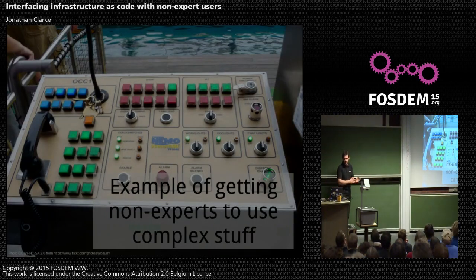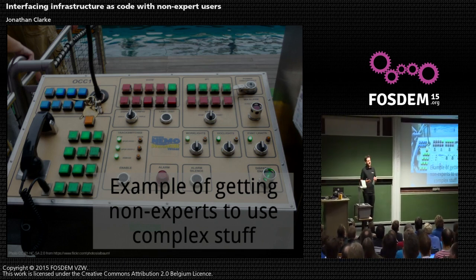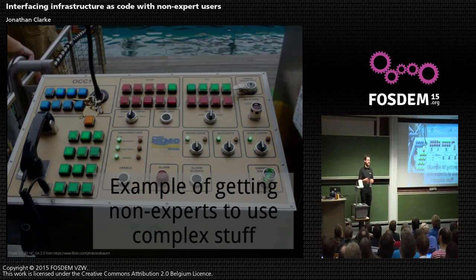Let's look at the bigger picture for a second. Situations where we have complex technology and we're getting people who are not experts in that technology to use it are all over the place. This picture is a control panel to run a submarine — actually it's a submarine in an amusement park, the Finding Nemo ride. It's a little bit less mission critical, but it still has real-life human beings going underwater in a closed container. This kind of control panel involves knowing how to use the panel. It does not involve knowing how to build a submarine or figure out if there's enough oxygen.